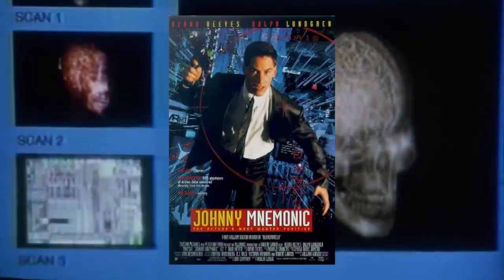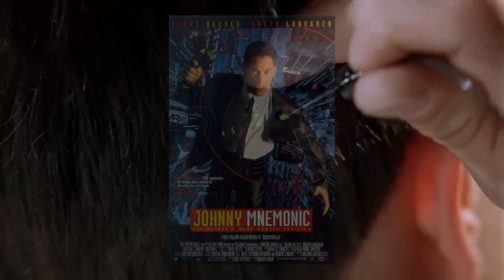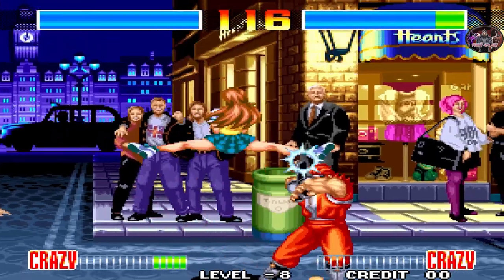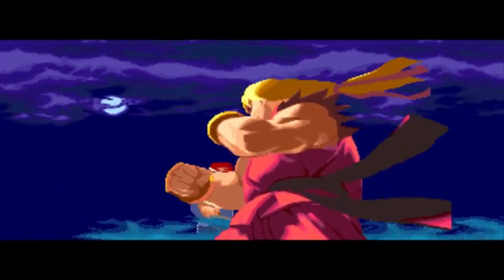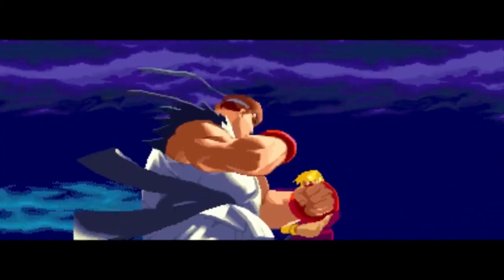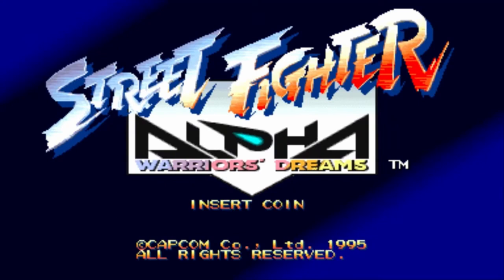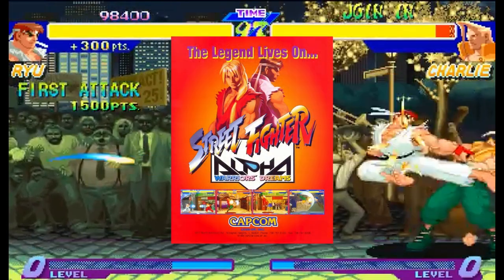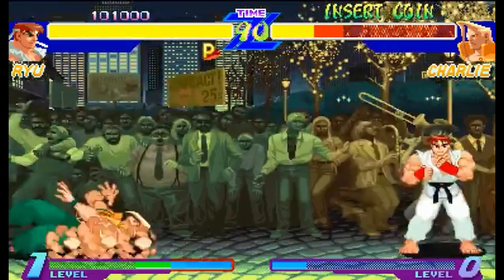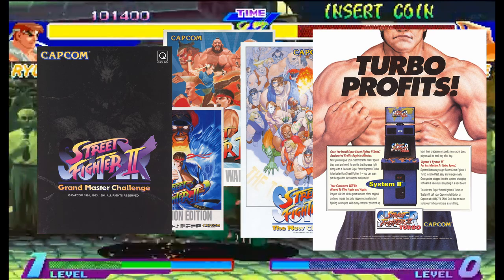The year is 1995. The film Johnny Mnemonic premiered, showing what a futuristic world could look like if run by the internet, and no one bought it. Also that same year, competitive fighting games were at an all-time high. But another major event happened, involving one of Capcom's hottest selling games up to that point. Street Fighter Alpha was originally released in 1995 in arcades, and expanded upon Street Fighter 2, which at this point was starting to grow a little stale.